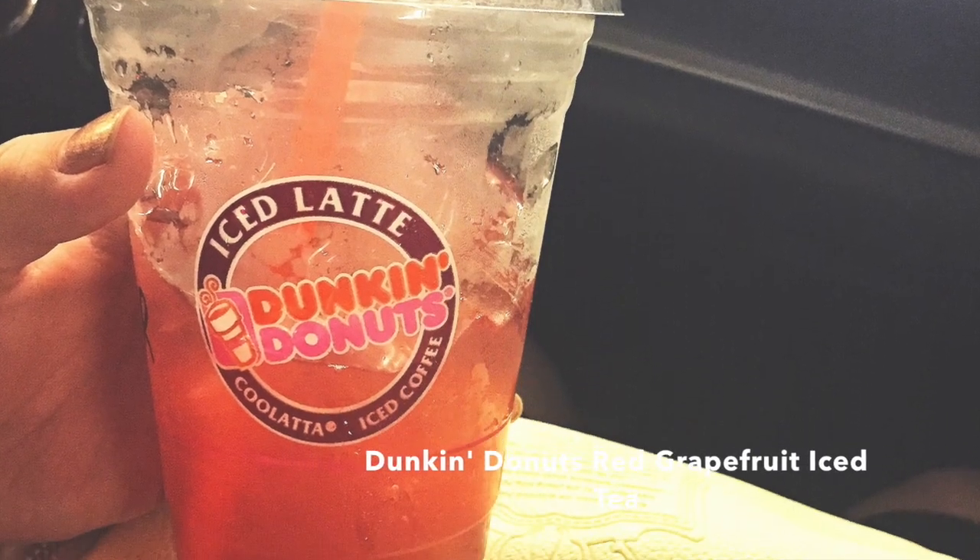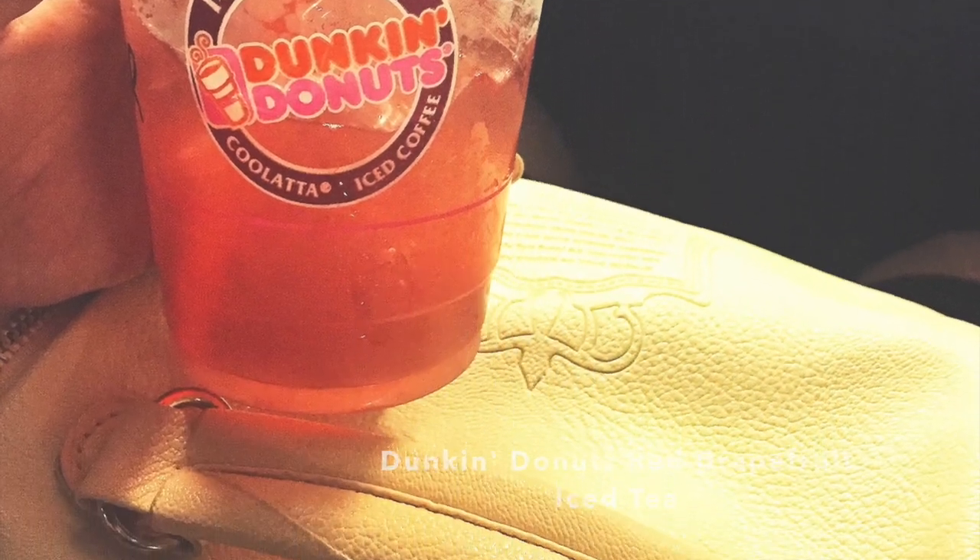The third non-fashion or beauty related favorite — I don't have it here to show you, but I'll insert a picture of it. It's the Dunkin Donuts red grapefruit iced tea. Oh my god, I could drink that all summer. It's really, really good. It's refreshing, not too sweet, a little bit bitter, and colorful. So if you get the chance to try it, do it — the red grapefruit iced tea at Dunkin Donuts.